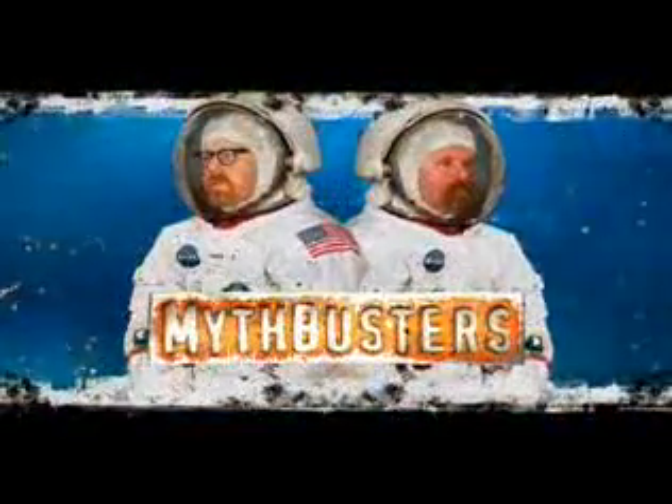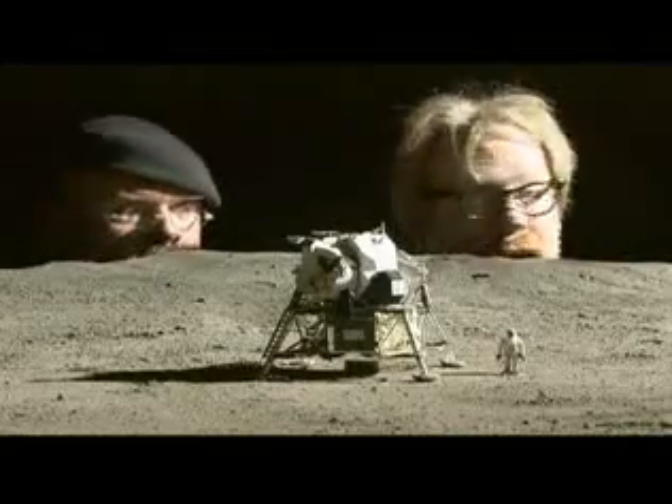On this webisode of Mythbusters, we've got more lunar lunacy for you. That's 100% wacky right there. I look like one of the aliens in Close Encounters.